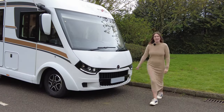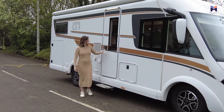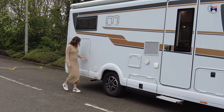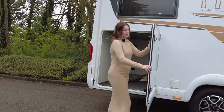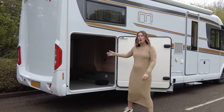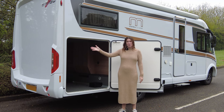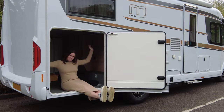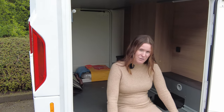As we go around the motorhome, we do have the extra large habitation door. We also have an extra large garage. With most people going on the continent with these, they tend to put their bikes or scooters in there — when they get to a campsite they can park up, take the scooters off-site without moving the whole motorhome. There's loads of space, so it wouldn't just fit them; you could have your seats, your barbecue, and everything in the garage.